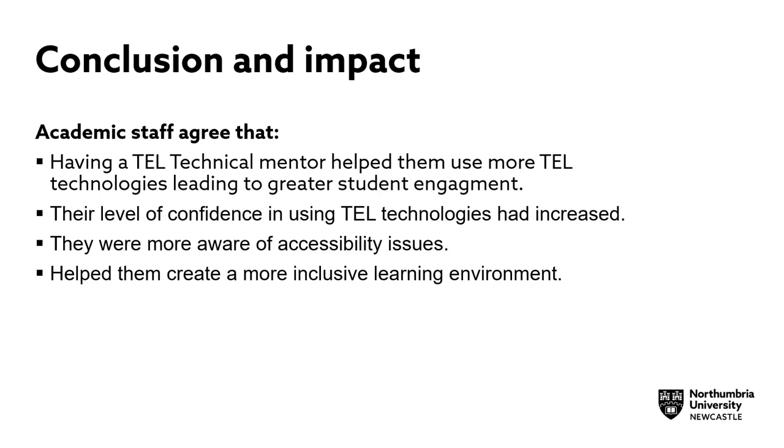Academic staff agreed that having a TEL technical mentor helped them use more TEL technologies, leading to greater student engagement. The level of confidence in using TEL had increased. They were more aware of accessibility issues, which helped them create a more inclusive learning environment. Overall, the TEL Technical Mentoring Programme at Northumbria has been a success and received positive feedback from both those staff who completed the programme and the academic staff who were mentored.